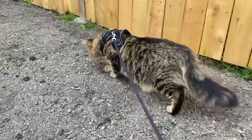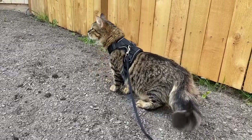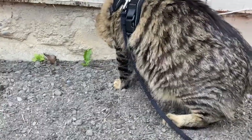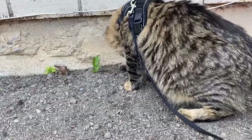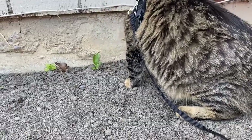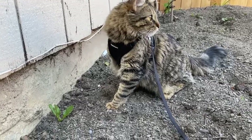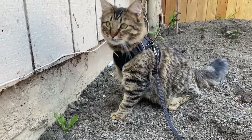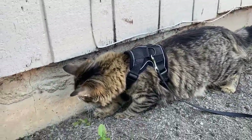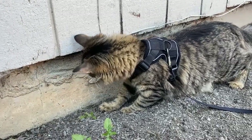He really likes the tall grass more than short grass, and he really likes bugs. Here I think he had spotted some bugs and was trying to chase after them. I do recommend if your cat is one that likes to run and lunge, get a longer leash. There was an instance where he jumped at something and the leash tugged on his harness — thankfully it's a harness so it's not tugging on his neck. If your cat likes to run around, just get a much longer leash.